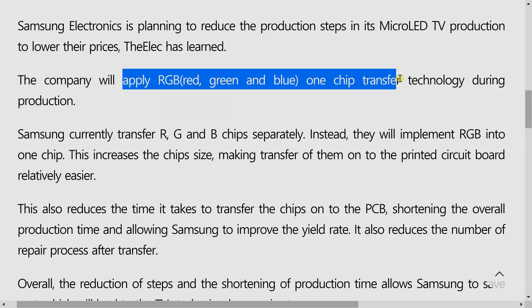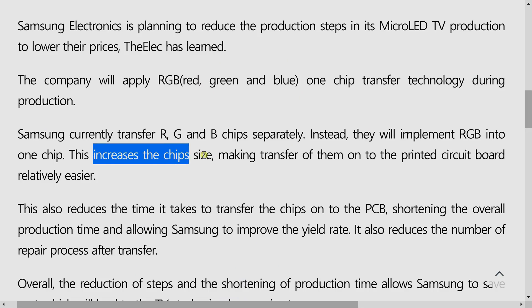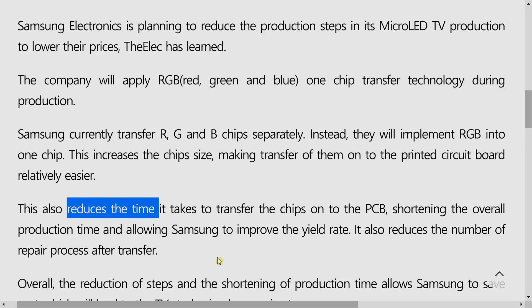What Samsung plans to do going forward is to combine RGB into a single chip, and then transfer the entire chip onto the printed circuit board. This development has at least two advantages. One, by combining RGB into one chip, the resulting chip size will be bigger, allowing for slightly easier placement onto the PCB in terms of accuracy. Two, transferring one RGB chip instead of three separate red, green, and blue LED chips will not only cut down the production time, but also reduce the risk of transfer damage — both of which will hopefully lead to lower manufacturing costs.